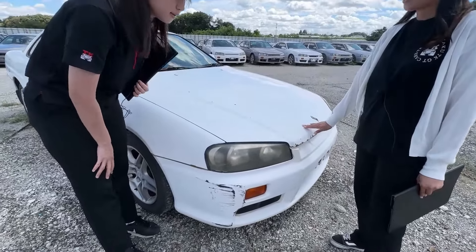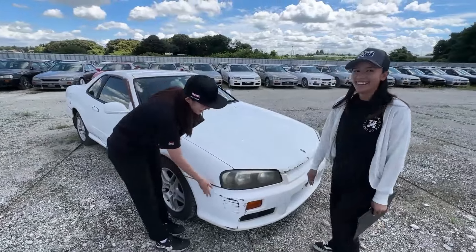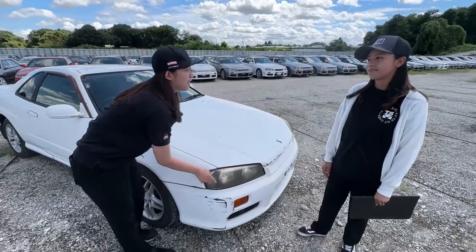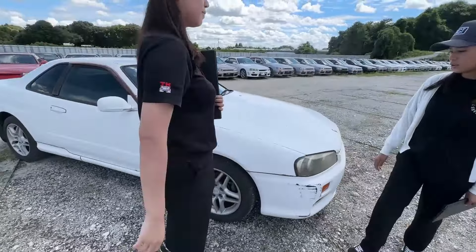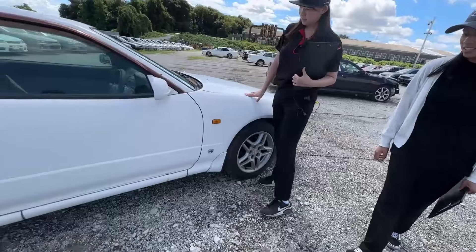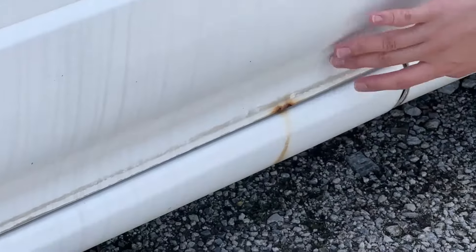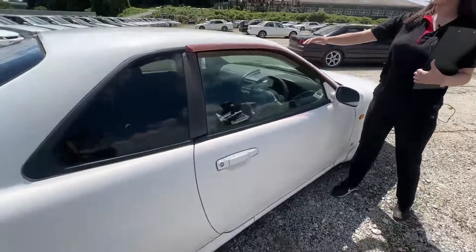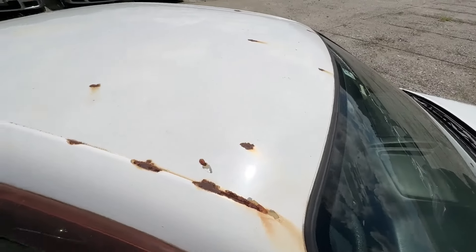So after they repaired the front, there was another accident. And then the headlights are also kind of yellow in color. So if you don't maintain your headlights, they get like that. On the side there are rust spots — wow. And also the roof, oh my god, rust spots everywhere.